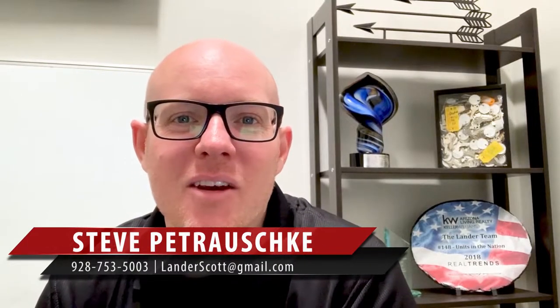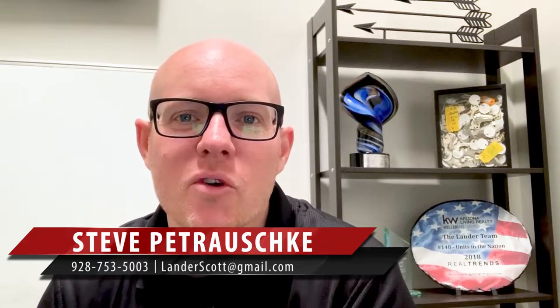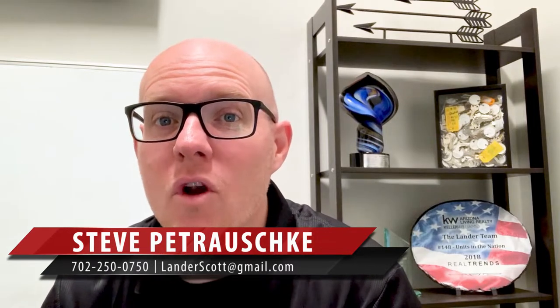Hey blog watchers, Steve Petruski here with the Lander team and the Heritage Group. So grateful that you've taken some time to watch this quick video. Today's topic is going to be winterizing your home.